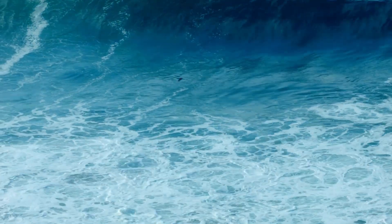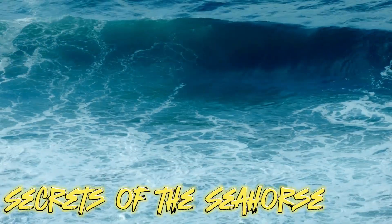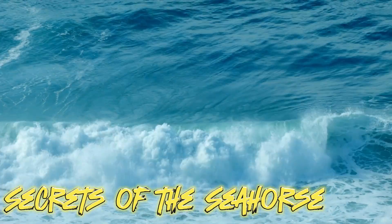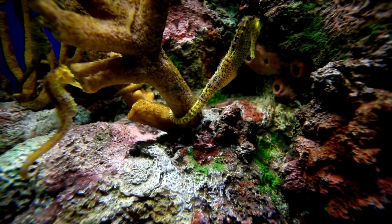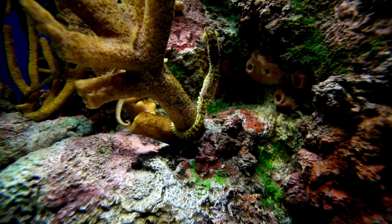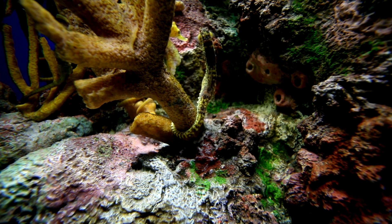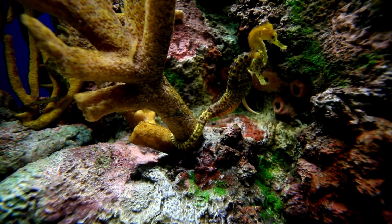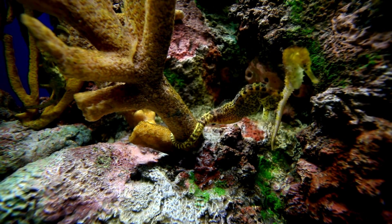Hello fellow ocean enthusiasts, welcome to Secrets of the Seahorse, where we dive into the mesmerizing world of these enchanting marine creatures. In this video we are going to look at the anatomy and unique features of seahorses, how many times they eat, how they produce babies, and why they fight with each other. So grab your virtual scuba gear and let's embark on this watery adventure.